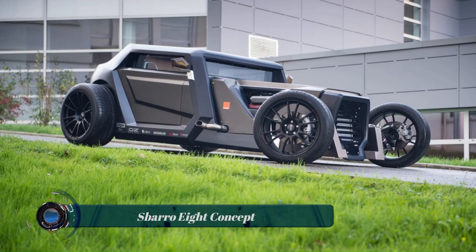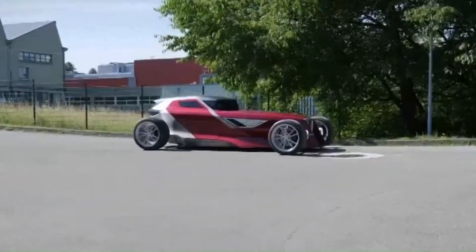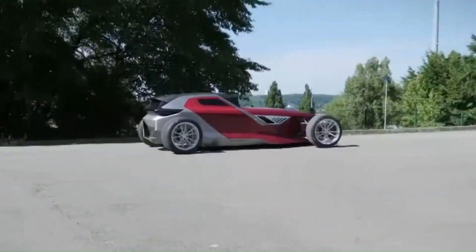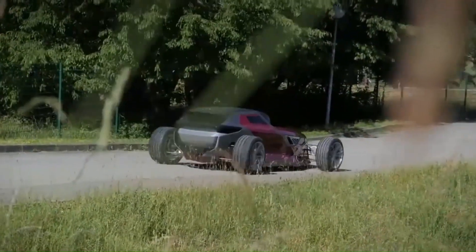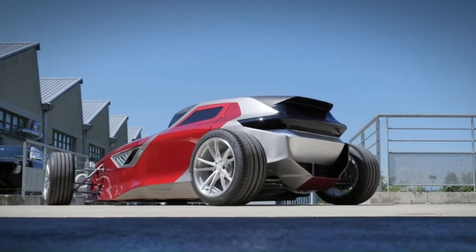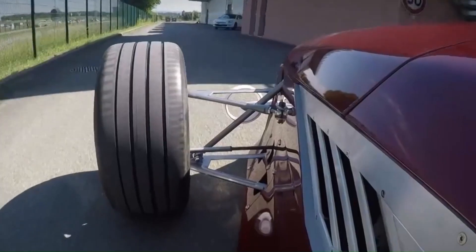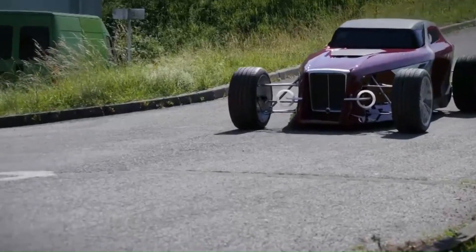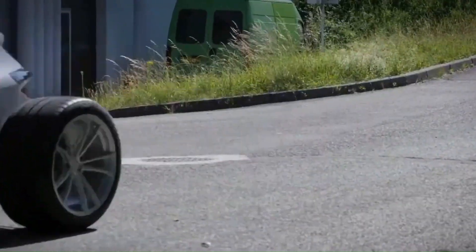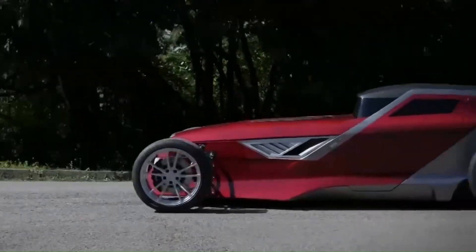The Sparo Eight concept is a futuristic, aggressive hot rod with a sharp, bold design and a Maserati V8 engine. It was developed in just two months by students of the Aspera Sparo design school based in Montbéliard, France. The car is powered by a Maserati-derived V8 engine producing 368 horsepower mated to a six-speed automatic transmission, and is made from composite materials such as fiberglass and flax fiber, keeping its weight down to 1,000 kilograms.